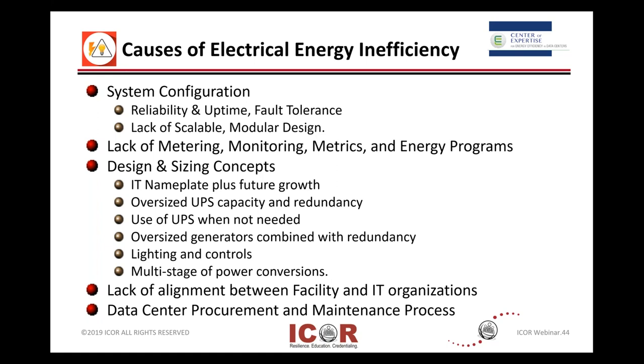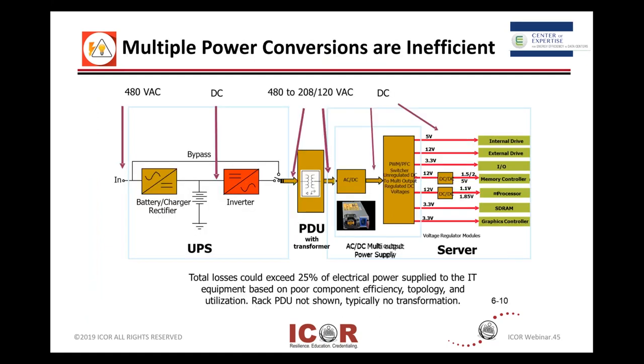Just a simple depiction of what's coming into your building — 480 volts alternating current — and then the different conversions that occur through UPSs and PDUs as you step that down and get it usable down to the actual devices.